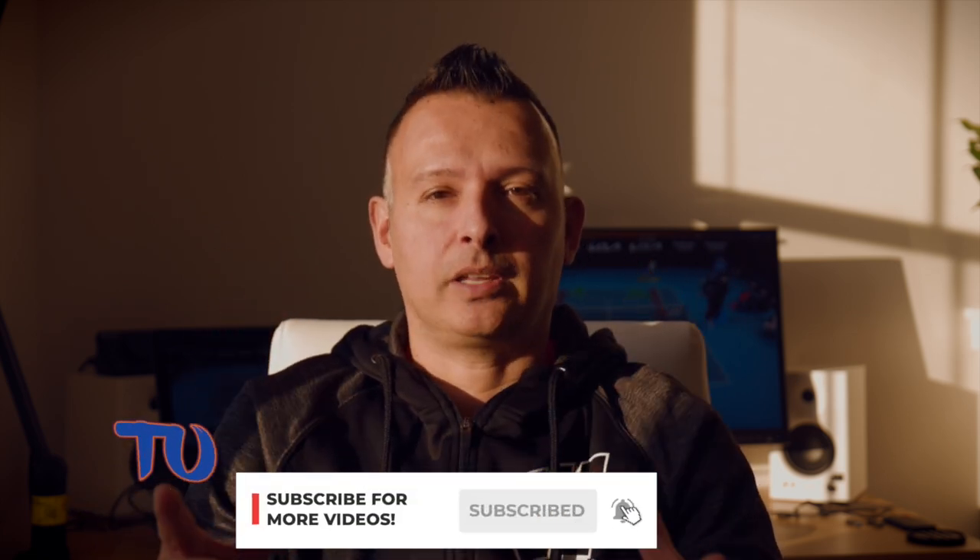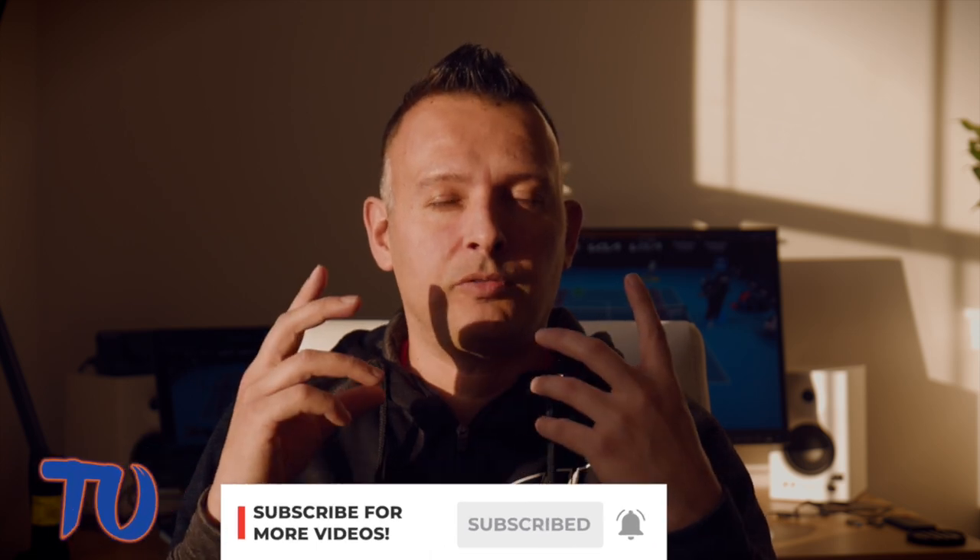That wraps it up for part one on how Novak Djokovic beat Tsitsipas in the 2023 Australian Open men's final. If you found this video helpful or you feel like you learned something today, make sure you smash that like and subscribe button. I'm Jason Frosto for TennisUnleashed.net. I'll see you next time.